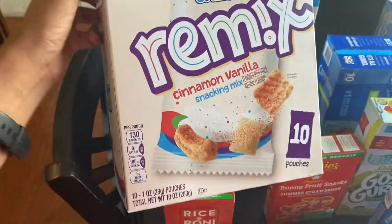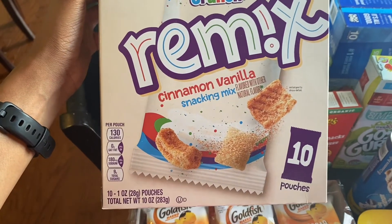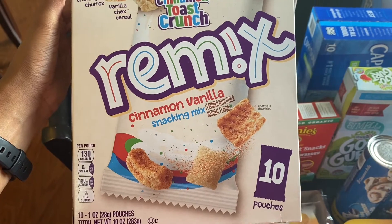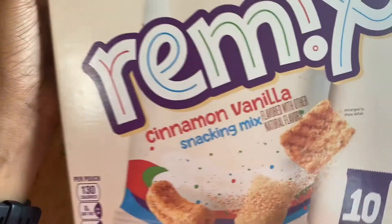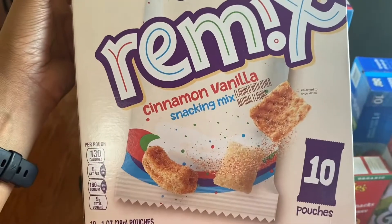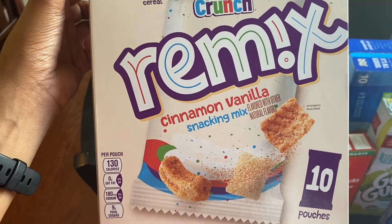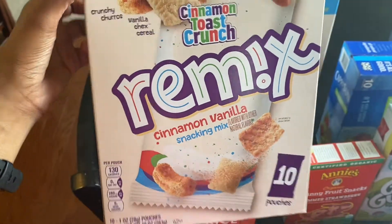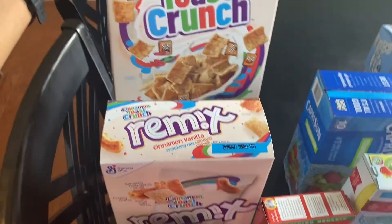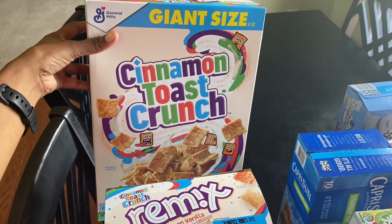I happened to see this cereal variety pack — it has the churro, the regular cinnamon toast crunch, and the vanilla Czech cereal, so I got that. We'll see how those taste — I haven't had the churros or the vanilla Czech cereal. I also got a giant-size box of regular cinnamon toast crunch cereal.